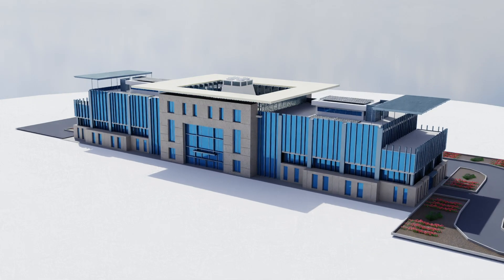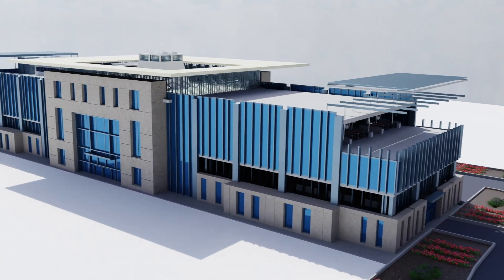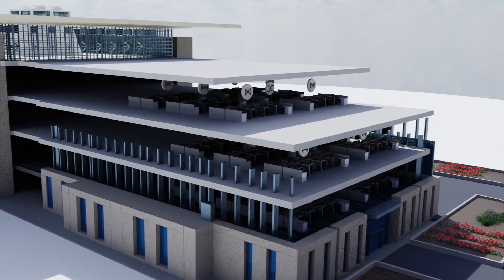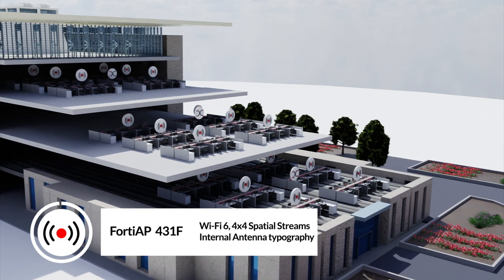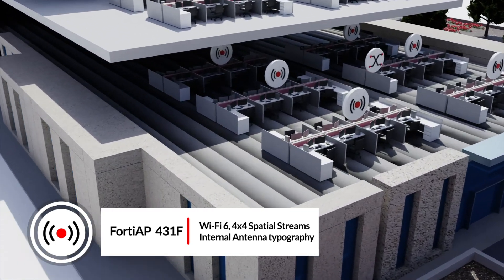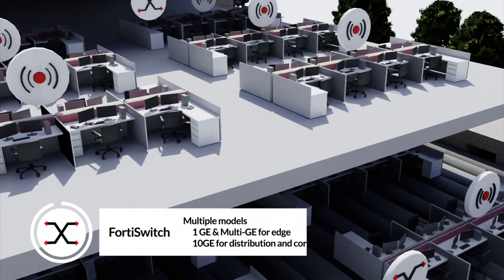With nearly 150,000 square feet of building space, hundreds of Fortinet employees need secure connectivity on a daily basis. Over 200 access points are spread out throughout our two-building HQ campus to provide wireless access for both employees and automated control devices.